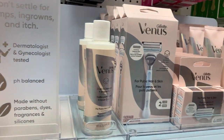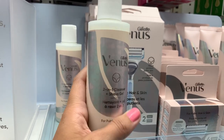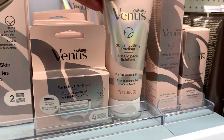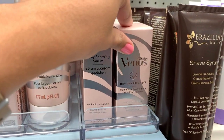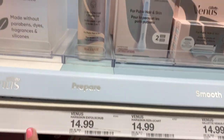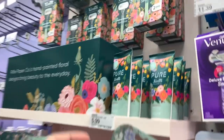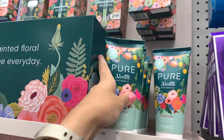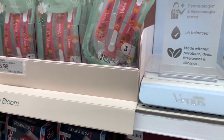This is definitely a new line from Venus — the Gillette Venus line. They have cleanser, shave gel, razor refills, skin smoothing exfoliant, daily soothing serum, and hair and skin softening oil. Pretty pricey — it's all $14.99. And then also this new Pure by Venus line with Honeyflower shave cream and razors with little flowers on the disposable ones — pretty cute.